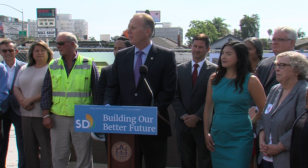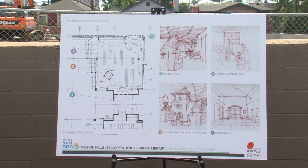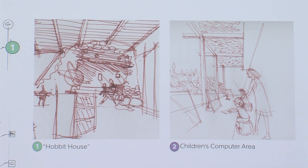At 14,000 square feet, it will be more than three times the size of the old library — that is going to be fantastic. It's going to feature children and teen areas, community gathering spaces, a study room, and of course a computer area.